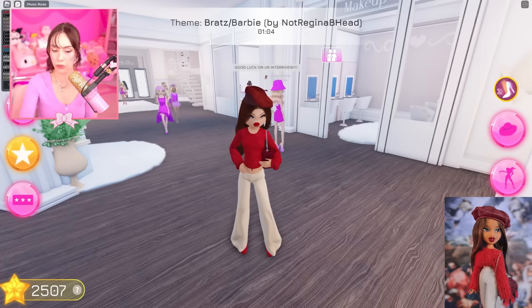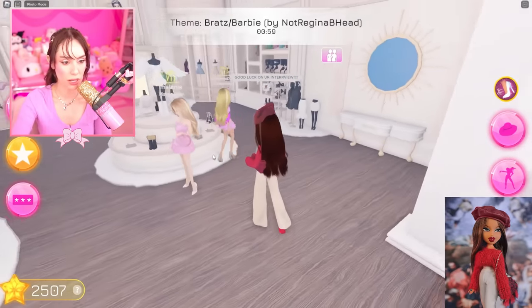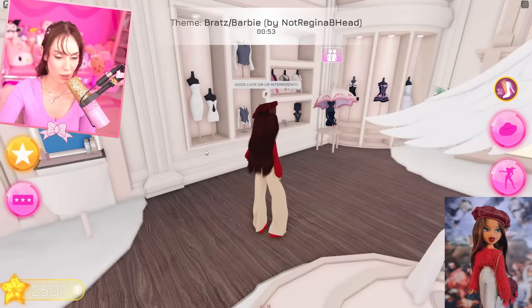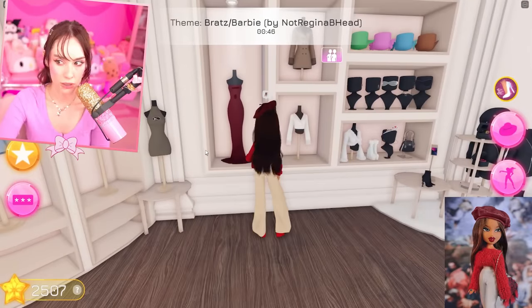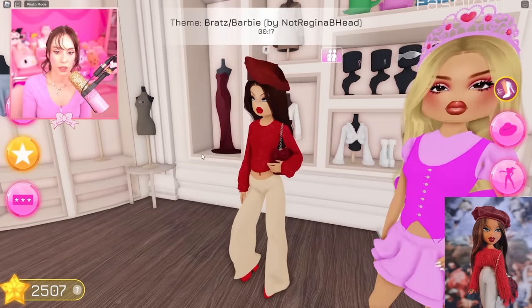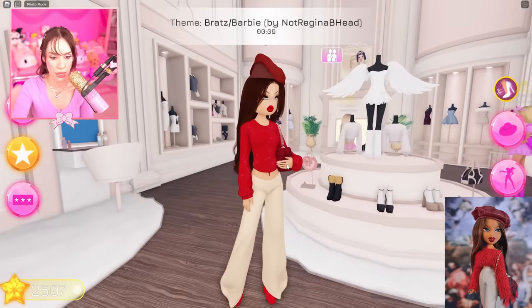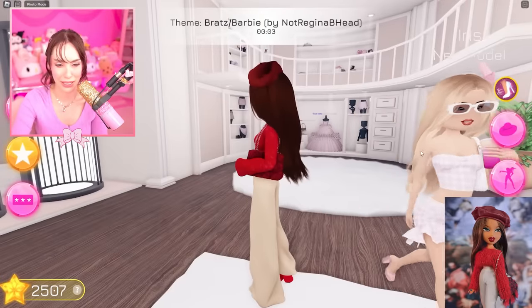Good luck on your interview if you have to go! Everyone's doing so good as Barbie — am I the only one doing Bratz? Oh my gosh. Okay, Bratz! What else? Her eyes are blue — yeah, I didn't know Yasmin's eyes were blue; they're so pretty. I just feel like this slays. Pink goes with everything — I'm the one time I'm not pink, and I'm Bratz while everybody else is pink.